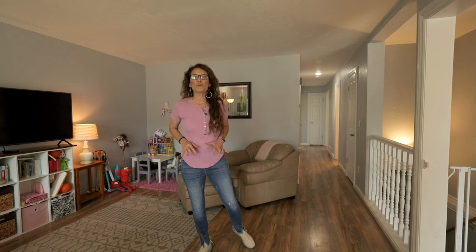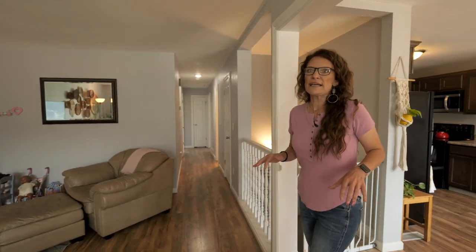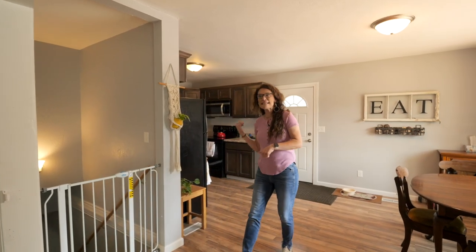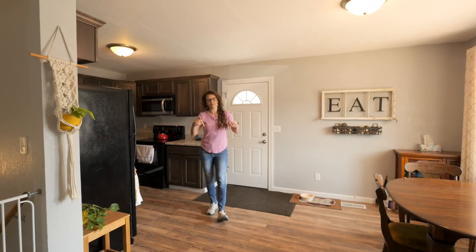It has laminate flooring through the living room, the dining room, and the kitchen. What I love about this floor plan is when people come over to visit and you have dishes in your sink, they can't see them. I am the girl that has dishes in my sink right now.